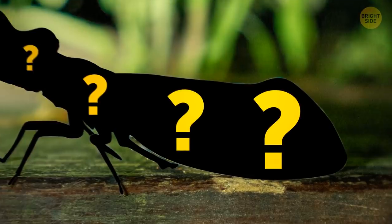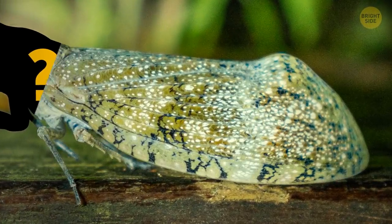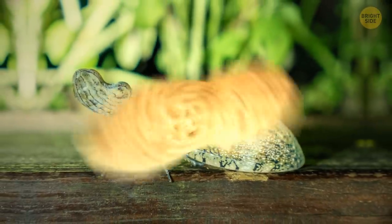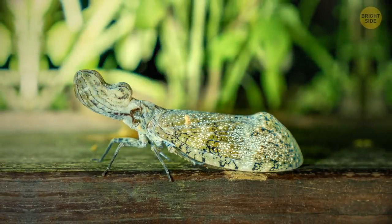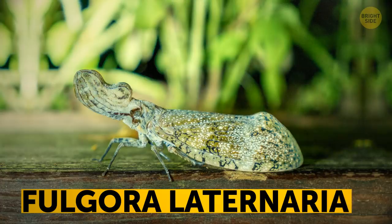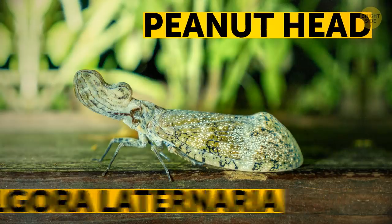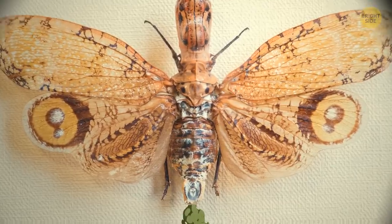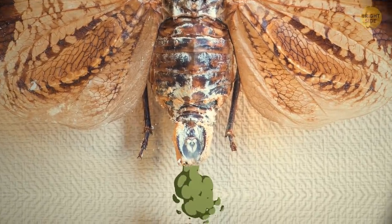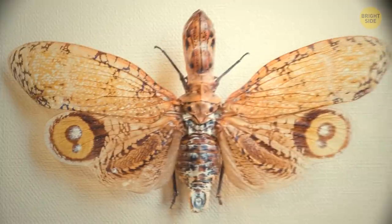When nature created this insect, it thought: let's do a butterfly with an alligator's head attached to it — and make it look like a peanut. Scientists graciously called this thing Fulgora laternaria. But peanut head sounds better. This peanut-headed lanternfly is large, and like a skunk, it knows how to let out an odorous spray to scare enemies away. Those menacing fake eyes on the wings help, too.